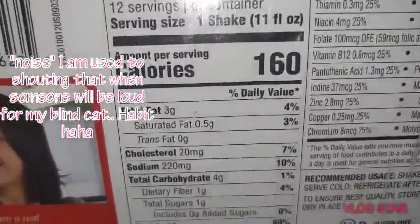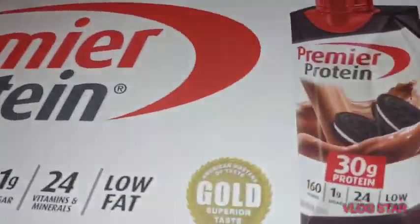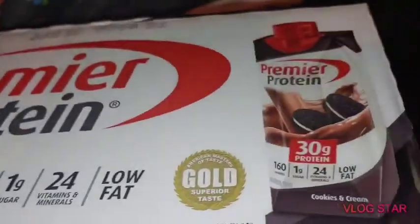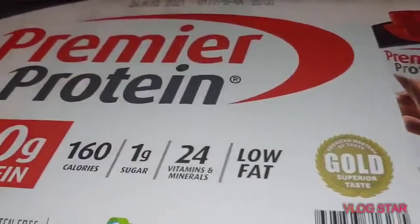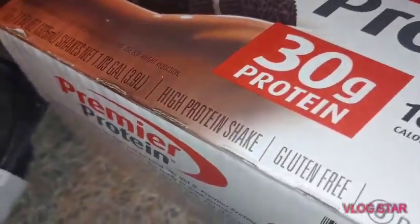4 grams of carbs — minus 1 fiber if you're doing that — so that's 3 net grams per protein shake. Not the worst thing in the world if you're hankering for a shake. We've definitely blended these up with crushed ice, added a little PB powder if you so desire. I've even done these and made them into ice cream, so to speak. Works quite well. So he got a case of that.